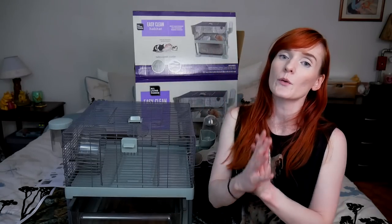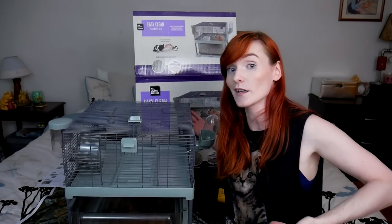Thanks guys so much for watching today's video. If you enjoyed it, hit like to show support because that really benefits the channel. Comment down below with what you think of this enclosure, let me know your thoughts. Do you like certain things about it? Do you not like certain things? It's better than the tiny tails, that's for sure.